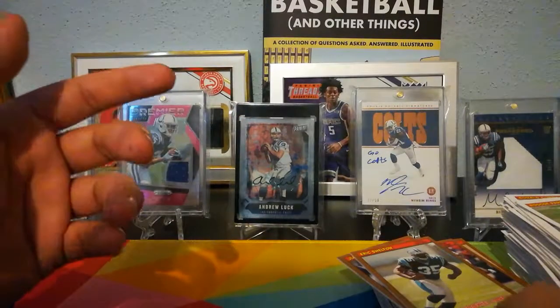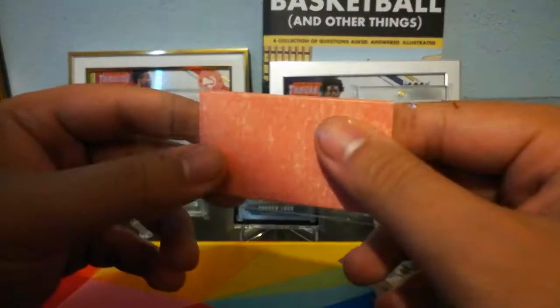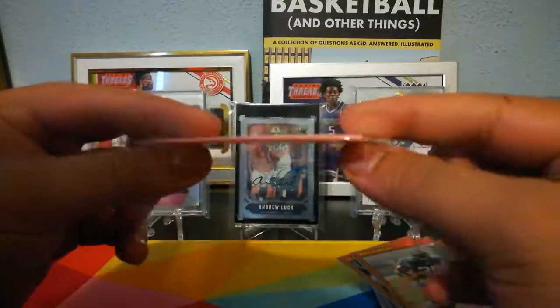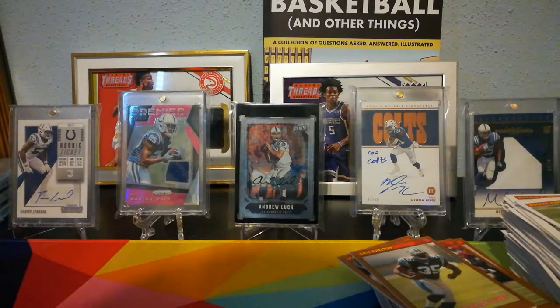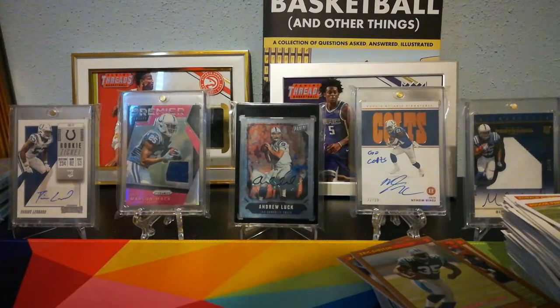I didn't think the gum would be that bad, but I can confirm — not that bad, but still pretty bad. So that's gonna do it for this video. Hope y'all are ready for football season. Y'all have a good one. Later.